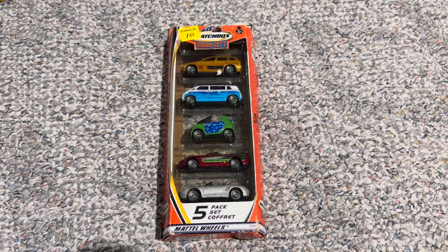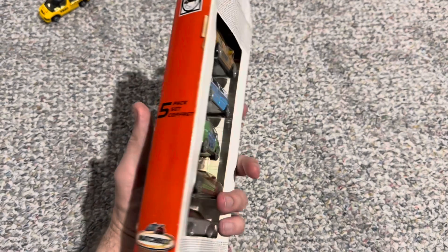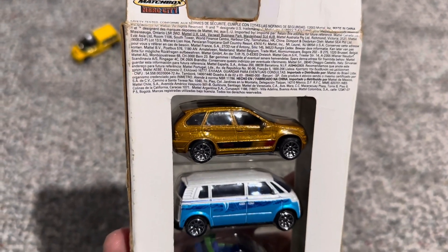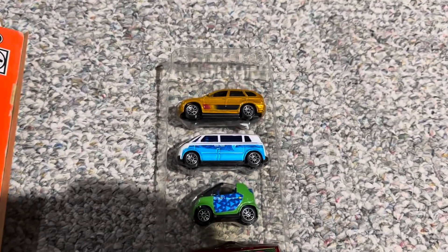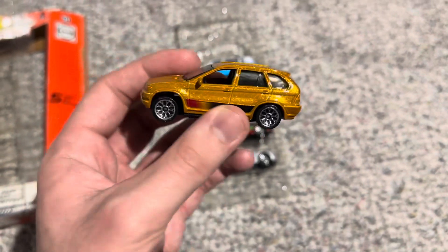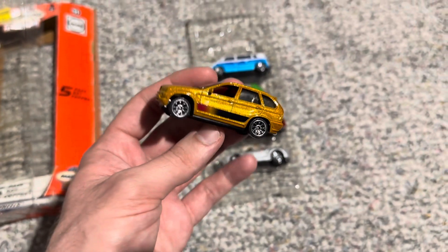I did get this interesting Matchbox five-pack from the early 2000s. They're all just castings of various modern cars from the early 2000s. I got this set for $7, which I thought was a good deal. There's the 2000s Matchbox Hero City logo on it. The BMW — I believe it's the X5 — is the first casting of the set in this unique gold, with some tampos on the lower portions of the doors and a nice metallic gold finish, along with standard 2000s Matchbox wheels.